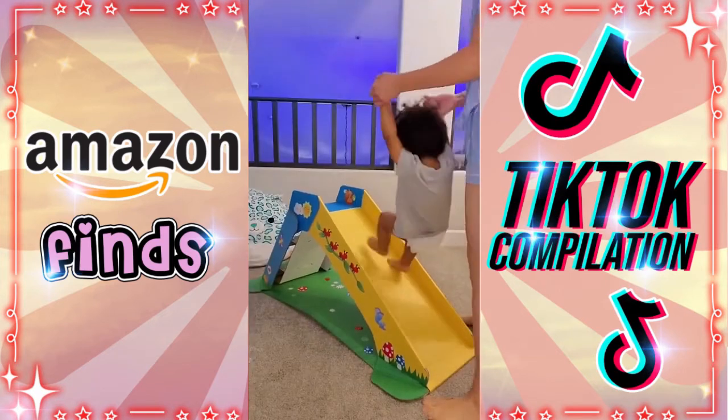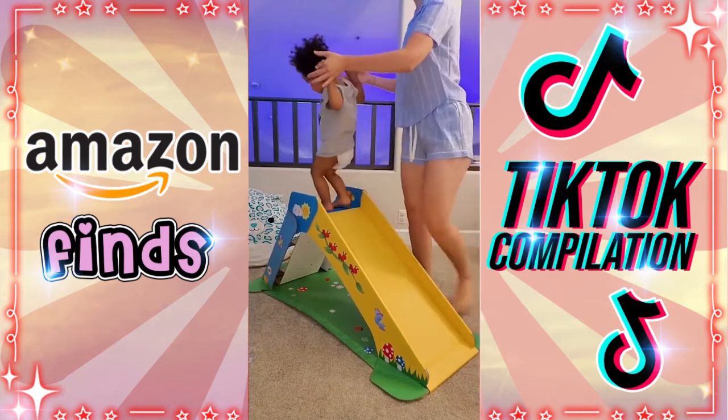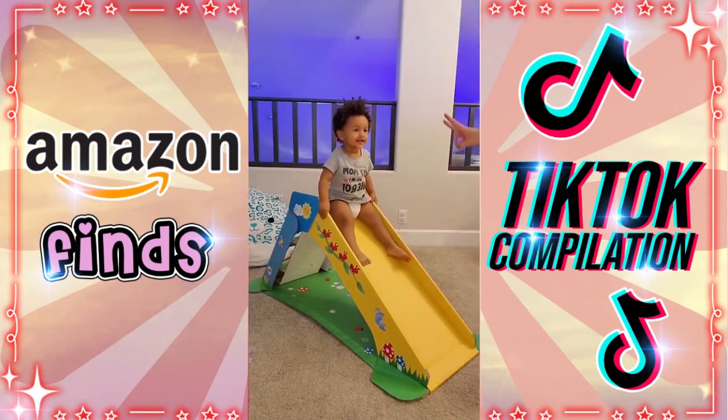I have to show you this cardboard slide I got on Amazon. It folds down completely flat and holds 50 pounds. Who knew cardboard could be so fun — it has flowers and mushrooms on it.